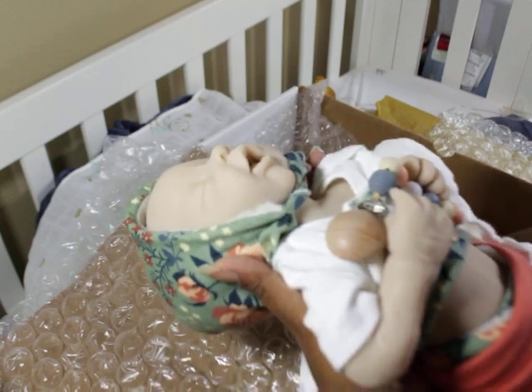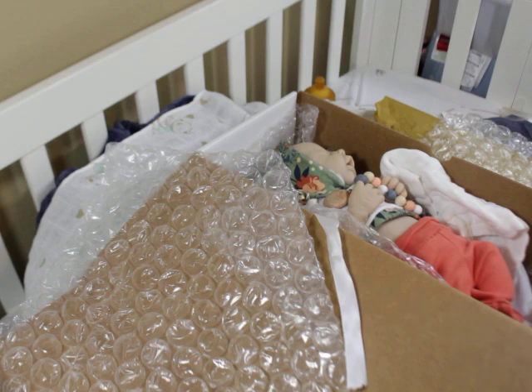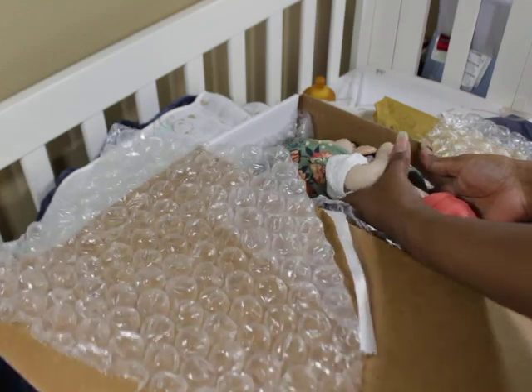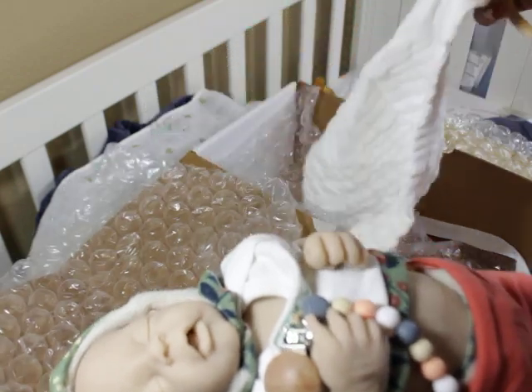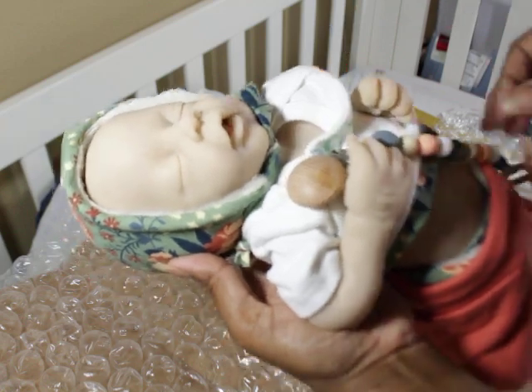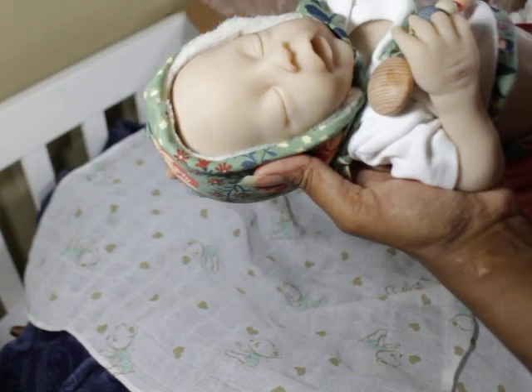Oh my gosh, I'm so excited! Wait — before I get her out, she's got a COA and it's open edition but it's a numbered edition, so she has her little number. I'm going to put that away. Oh my gosh, she came with a little passy! Look at this — she has this little binky and the passy clip. Oh my gosh!